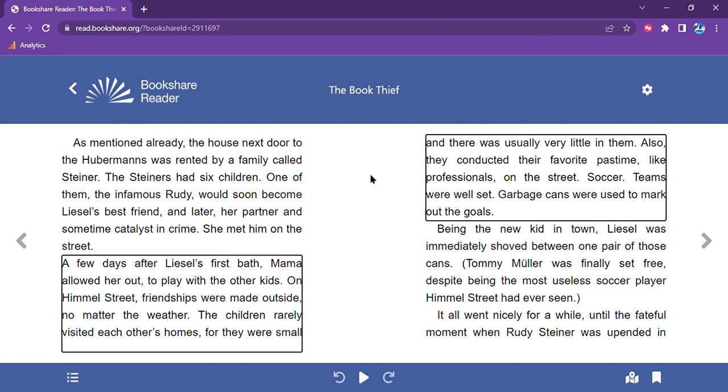The first feature I want to highlight is the text-to-speech feature. You now have a wider variety of voices, and the browser you are using will show you what voices are available to you.